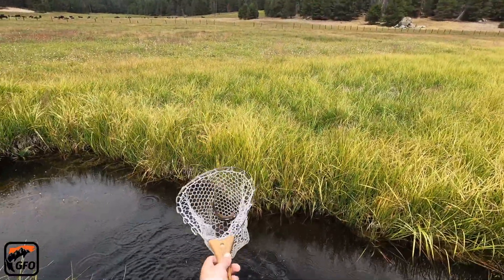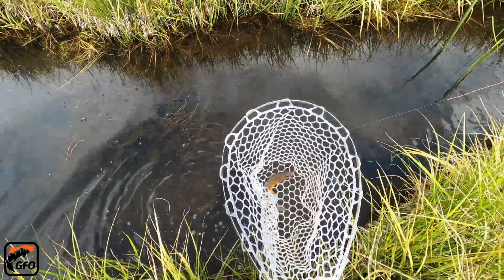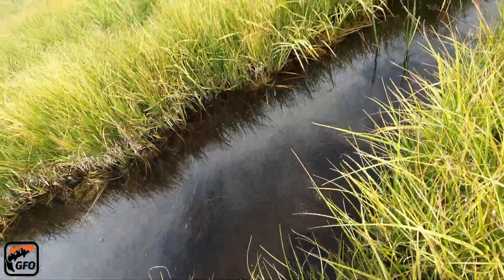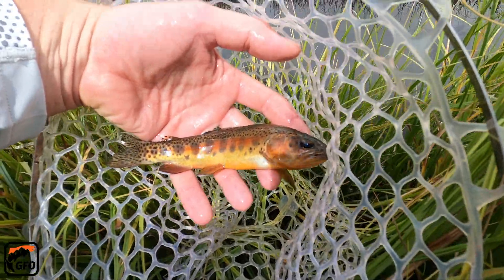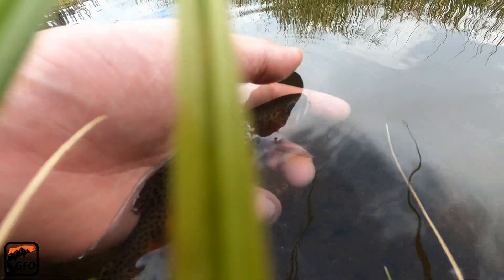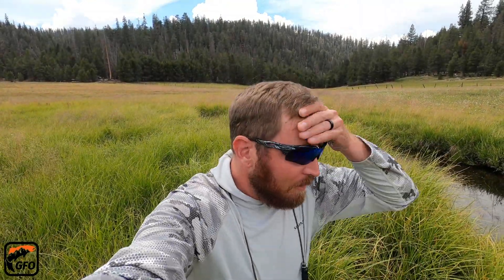Good fish — there we go, there's one with that color! Nice. Too cool, huh? Man, never gets old catching these fish. They're just freaking beautiful.